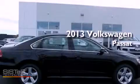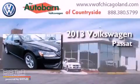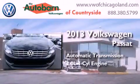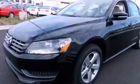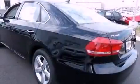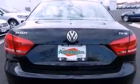This is a brand new 2013 Volkswagen Passat. This car has an automatic transmission and an inline four-cylinder engine. Its top features include a turbocharger, traction control and stability control systems, commercial-free satellite radio, aluminum wheels, and a tire pressure monitoring system.